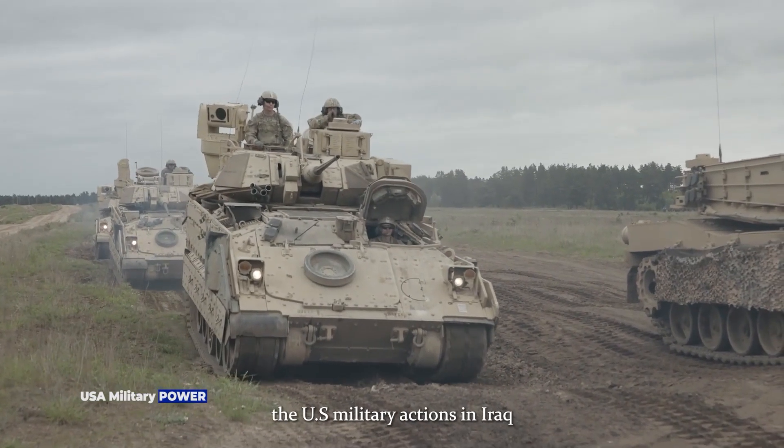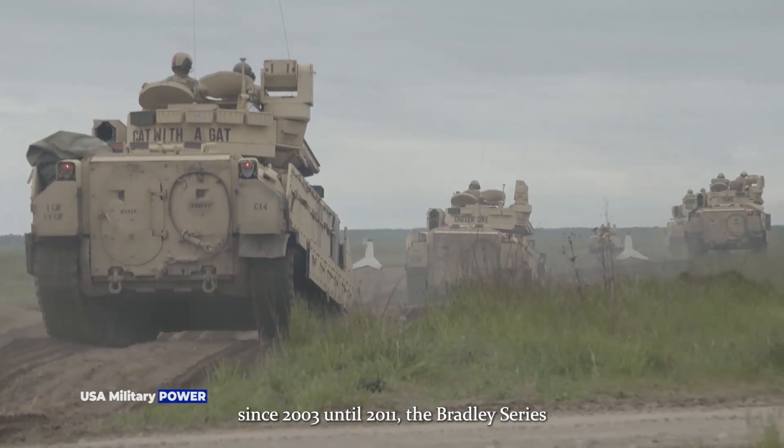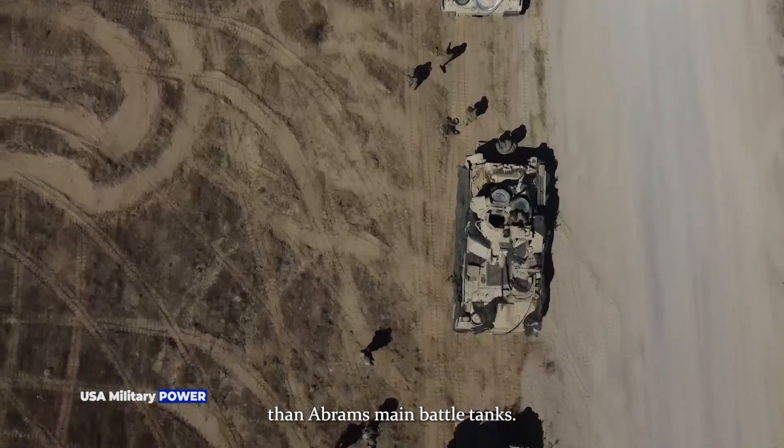Interestingly, during U.S. military actions in Iraq from 2003 until 2011, the Bradley series armored vehicles destroyed more Iraqi armored vehicles than Abrams main battle tanks.